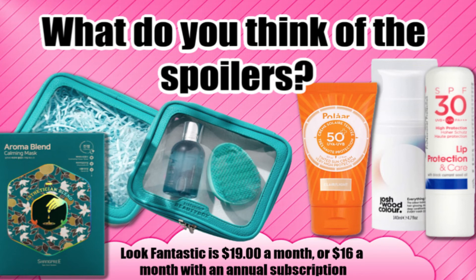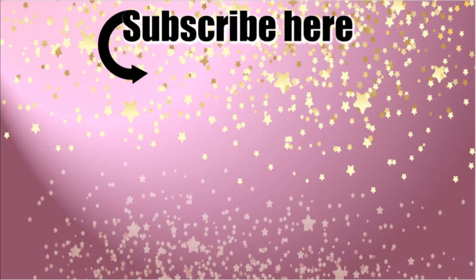Comment below and let me know what you think of these spoilers. I think overall there are some pretty good spoilers for June 2020. Make sure you give this video a thumbs up, subscribe, and check out my recent spoilers.